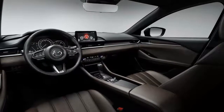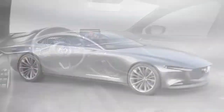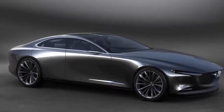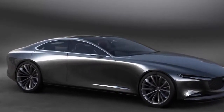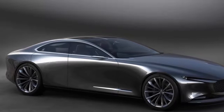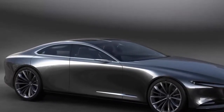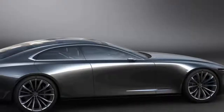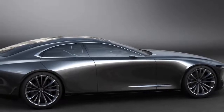The big news however is that the 2018 Mazda 6 will now adopt the Skyactiv-X powertrain. This introduces an innovative combustion method called Spark Controlled Compression Ignition, and is billed as the world's first commercial petrol engine to use compression ignition. The technology combines the benefits of diesel engines such as initial response and fuel economy, with cleaner emissions.